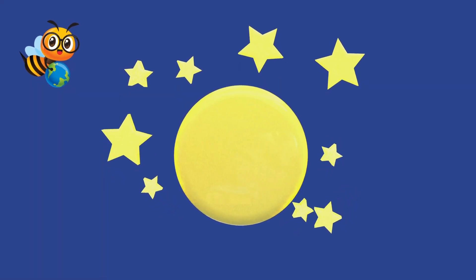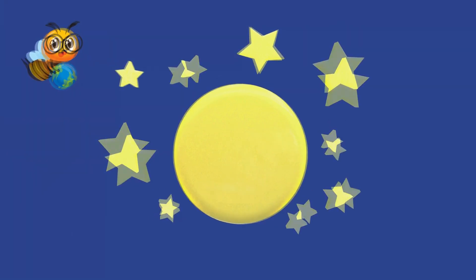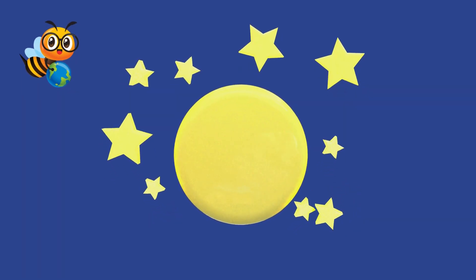Hello, little explorers. Today we're going to learn all about the moon, our special friend in the night sky. Are you ready to go on an adventure with me?